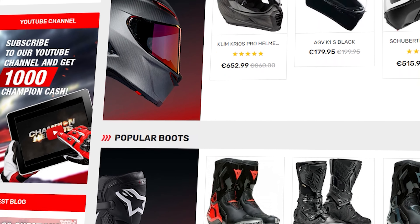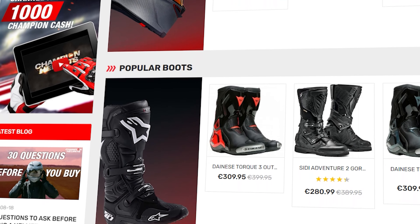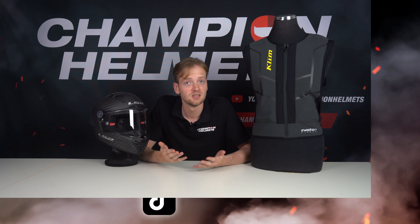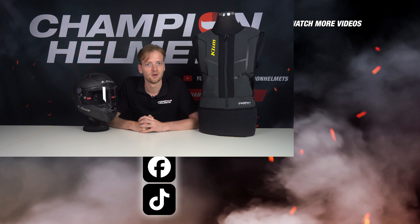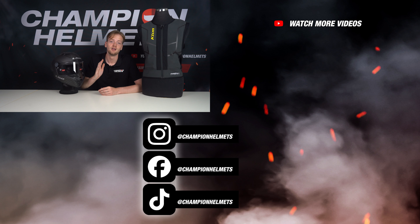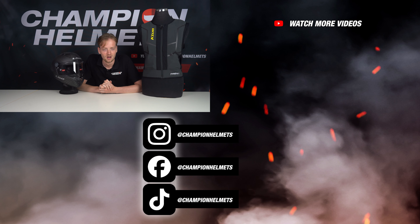Be sure to check out ChampionHelmets.com, where you'll find the most popular gear at the lowest prices and very sharp discount bundles. Rider safety is literally what we do, so if you have any questions about what we discussed or anything else motorcycle-related, don't hesitate to ask — our experts are waiting for you. Leave a like on the video, subscribe to the channel, buy smart, and ride safe. Until next time.